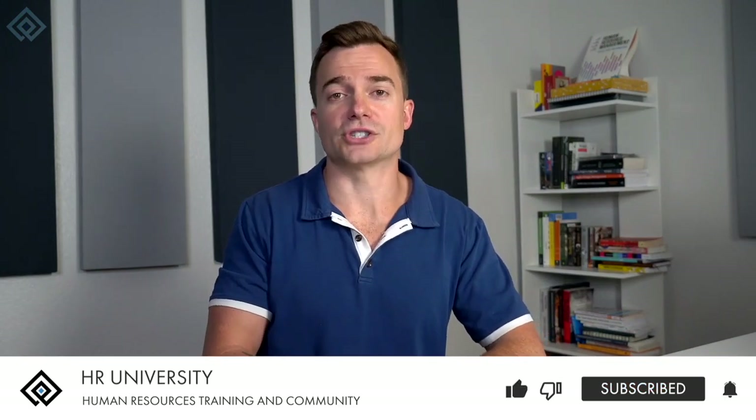And there we have it — we just went over the different types of common fringe benefit examples. If you feel like you have a better idea of fringe benefits you can implement in your organization, make sure to like this video and subscribe to our channel to keep up to date with all our lessons on how to run a great organization and become a great HR professional. My name is Josh, I'm the founder of HR University — see you in the next lesson!